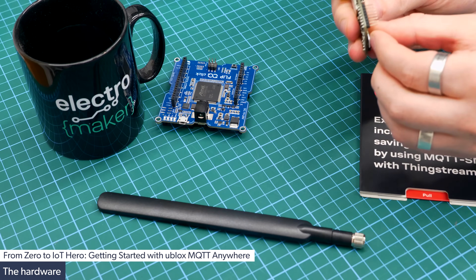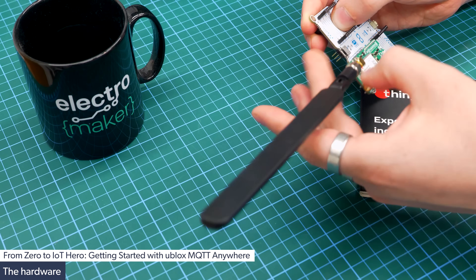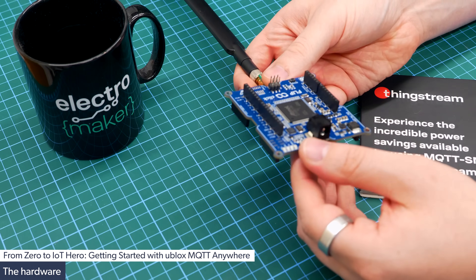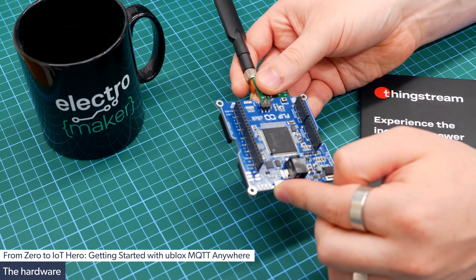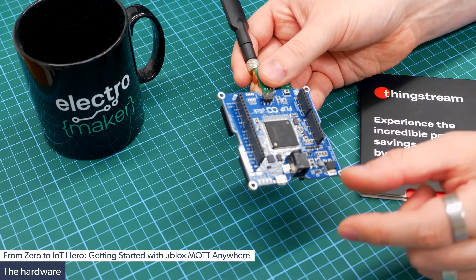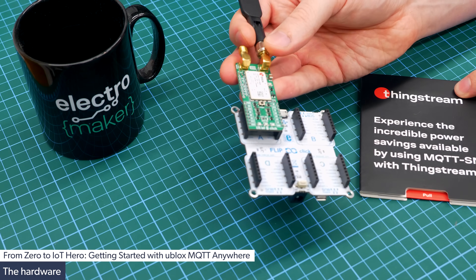With the contacts facing down, we stick this into slot A, making sure that it points upwards, and then screw in the antenna. That is the module completed. When it comes to powering this board, we have two micro USB B connectors and a barrel jack. You'll want to use the one next to the barrel jack as this also provides programming. For power measurements, I'm going to use the barrel jack with a 1 ohm resistor in series to measure the voltage drop and infer the current, which tells me the power consumption. This will demonstrate the difference between using the ThingStream service and general HTTP.